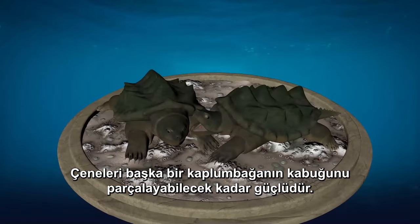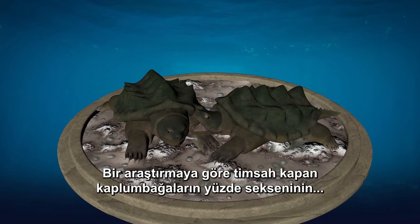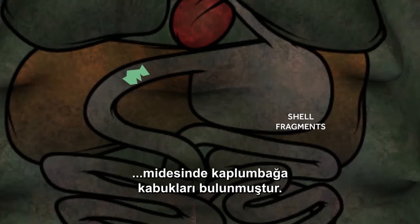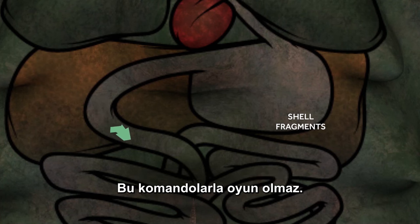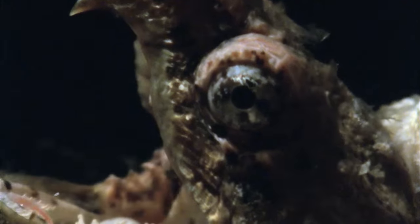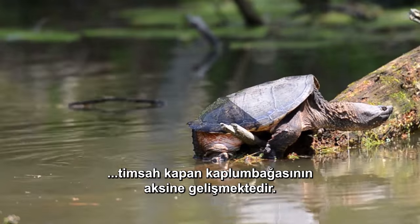His jaws are powerful enough to smash another turtle's shell — and that's not just collateral damage. One study showed that 80% of alligator snapping turtles had turtle shell fragments in their guts. You don't want to cross these commandos.